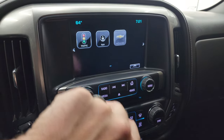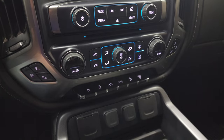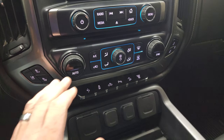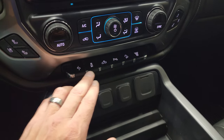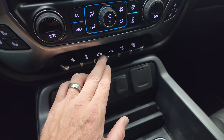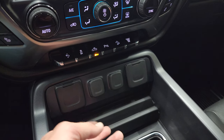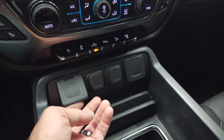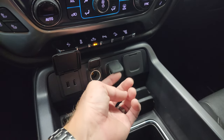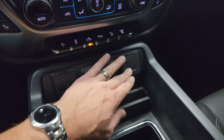You also have projection capability where you can project your cell phone to the screen via Android Auto or Apple CarPlay. Down here you have your climate, volume, and tune controls, dual climate controls, heated and cooled seat buttons, power pedal, and stability control. That's for your cargo lamps and also how you turn on your LED side lights in the bed. Parking sensors, downhill assist control, and your factory exhaust brake. Two USBs, two 12-volt power points, and a 110-volt 150-watt plug-in.